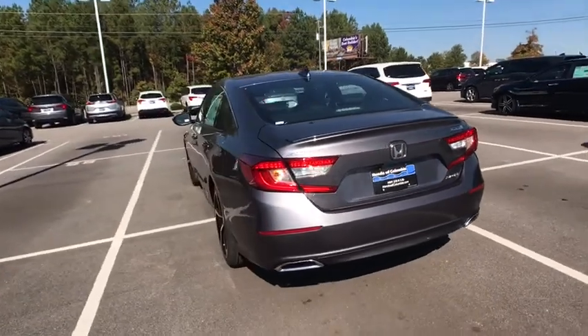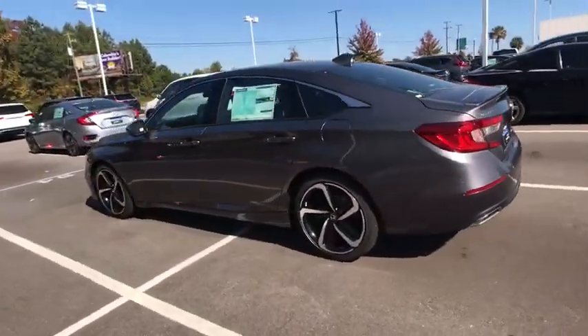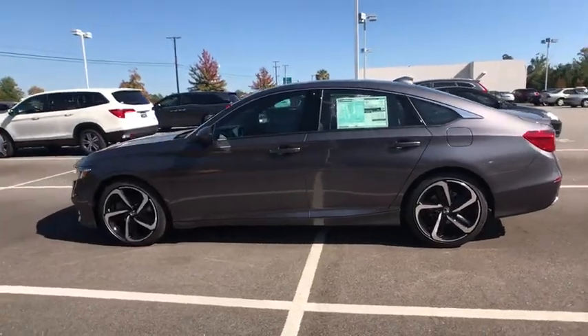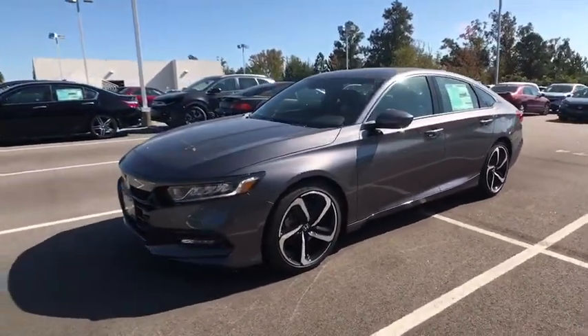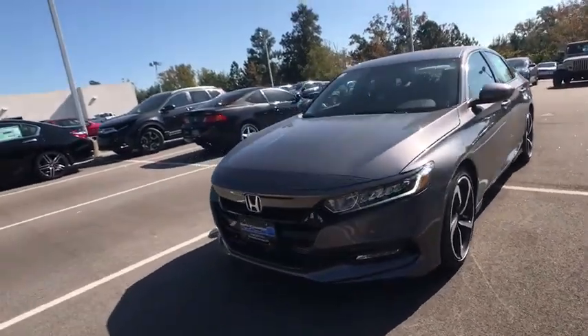Traction control, leather-wrapped steering wheel, dual airbags, power steering, alloy wheels, four-wheel disc brakes, eight speakers, AM-FM stereo radio, fog lights, electronic stability control.